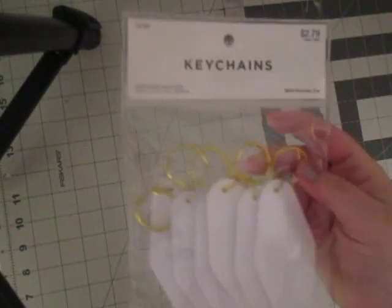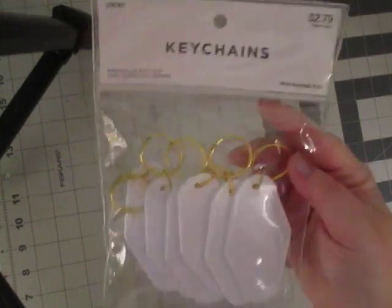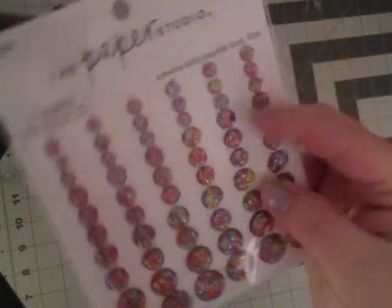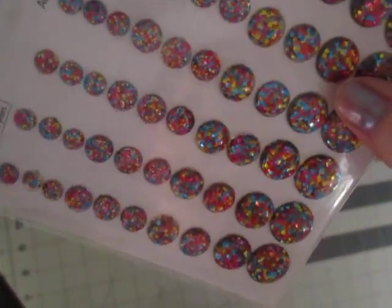Hobby Lobby — so I got a couple fun things. I've been seeing these Hobby Lobby keychains; I think they would be fun just to personalize. And then I got these really cool gems. I have not seen those there before. I don't know if you can see the color in those — they're gorgeous, so pretty.